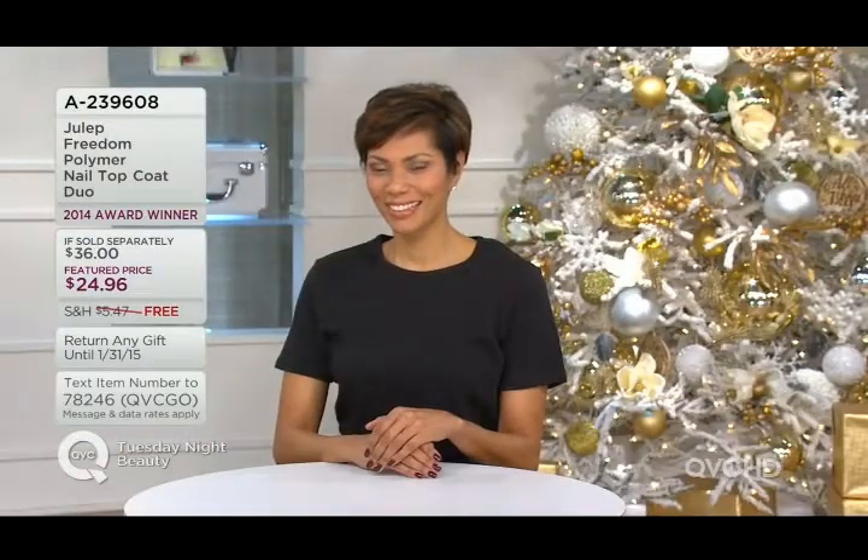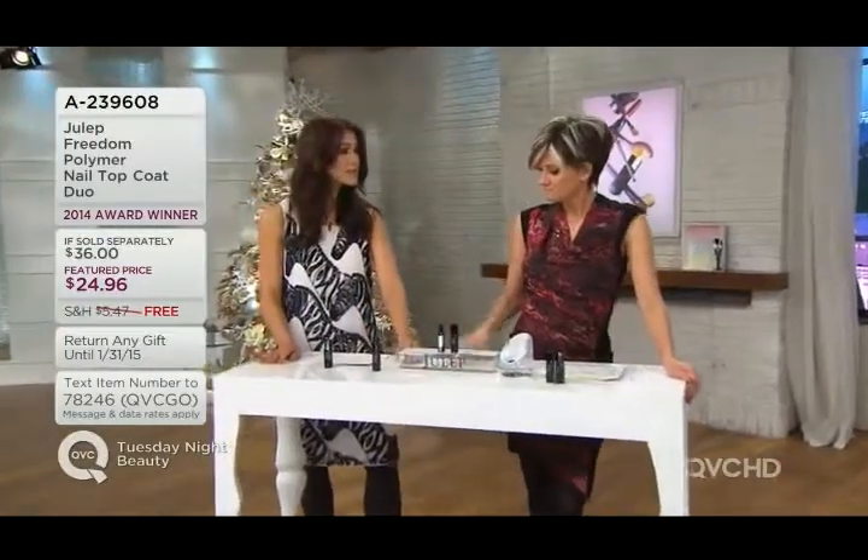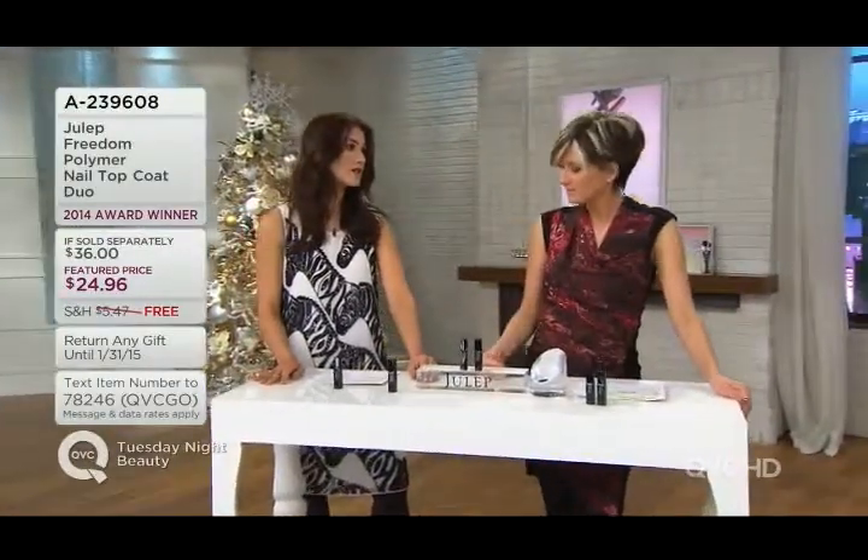And really, this innovative black bottle — it's light-curing, so it protects the formula from light until you're ready to use it. It just makes sense.